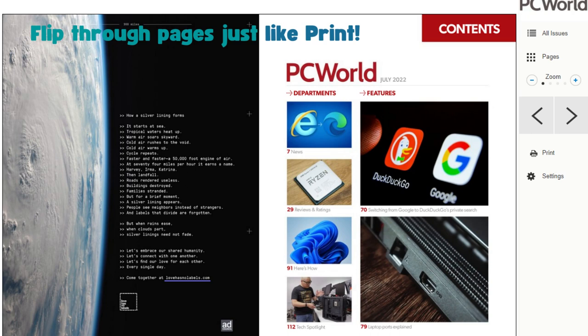From Flipster, you can flip through each page exactly as you would the hardcopy and enjoy all the full-color images and original formatting. Give it a try and we know you'll love it.